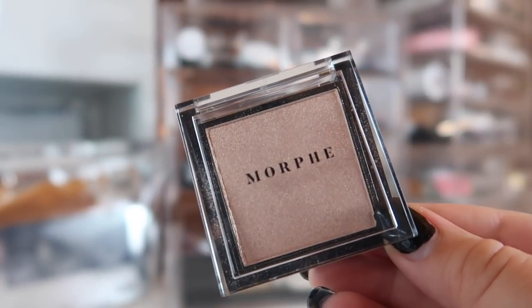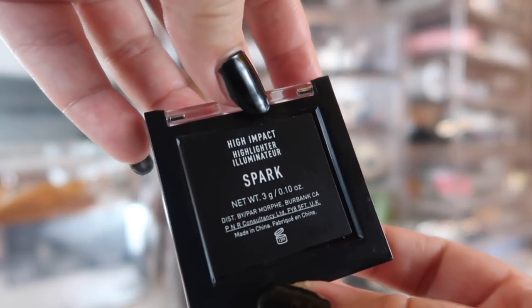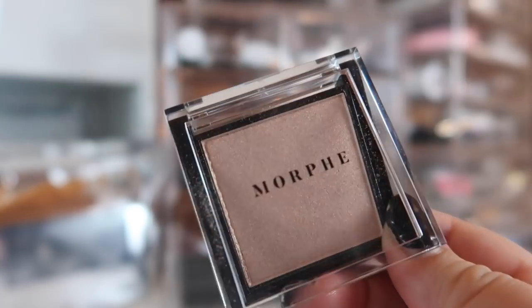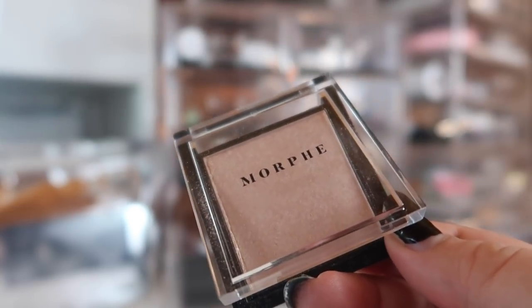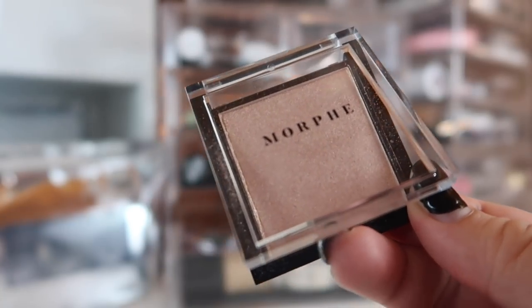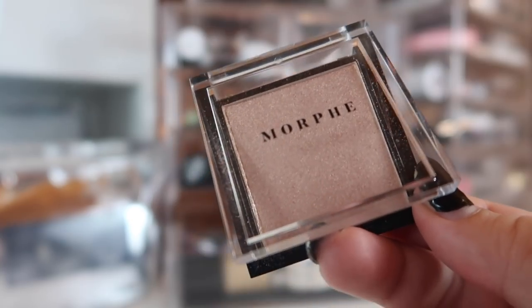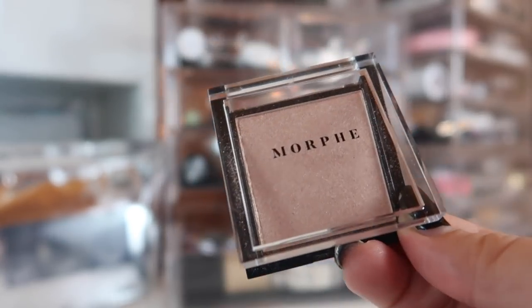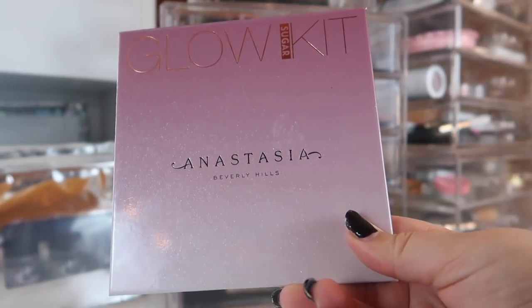Let's start with the powder products. The first product I'm carrying over from last month is this highlighter from Morphe — the High Impact Highlighter in Spark. I've been panning a highlighter so I haven't gotten to use this a whole lot, but I really want to test it out thoroughly. I'm going to keep it in my basket. It might be a product I bring on my trip because of how nice and compact it is.